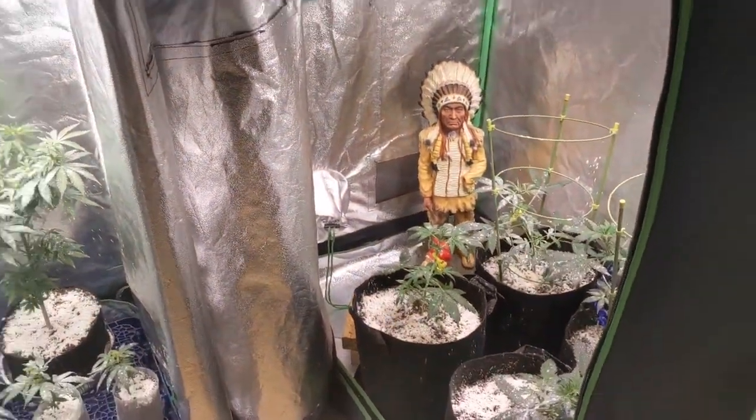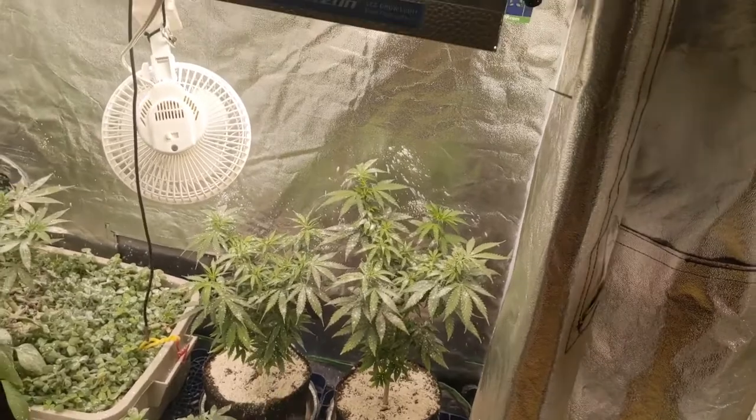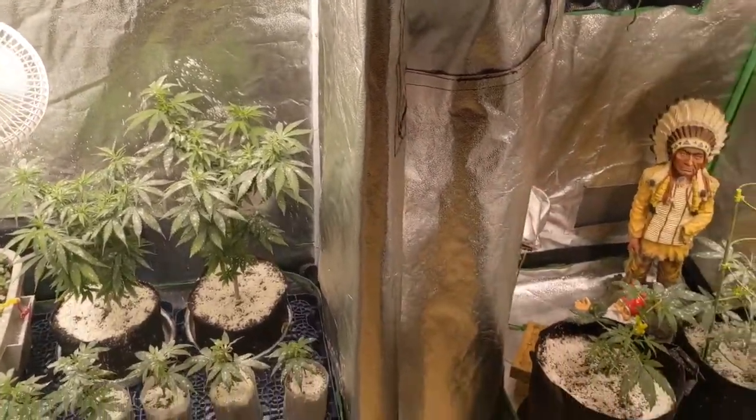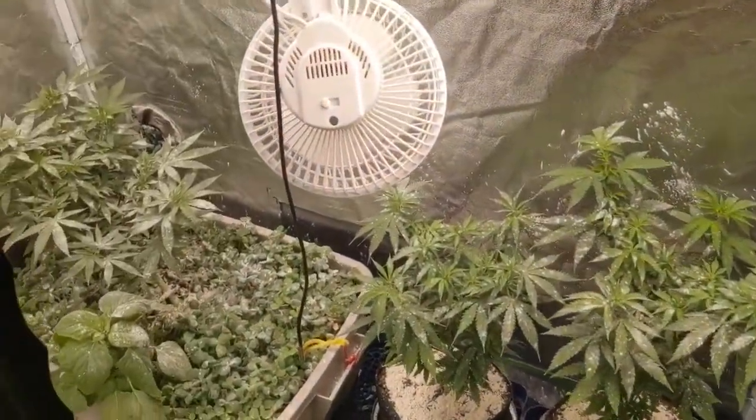I've been doing some research, and these things are crazy. From what I understand, they like to start off in your soil, then they come up to your plants and do a bunch of damage. Then they drop back down into your soil to become adults, only to come back out and do more damage.